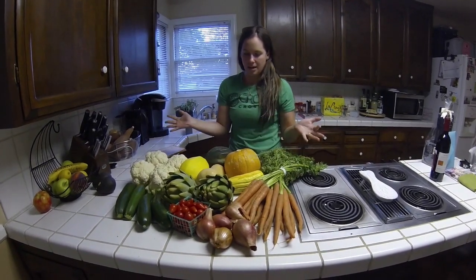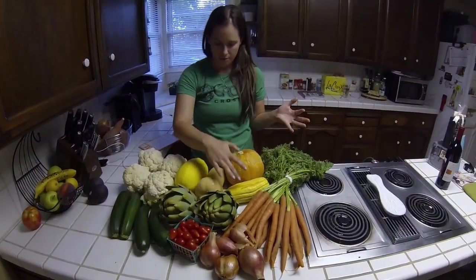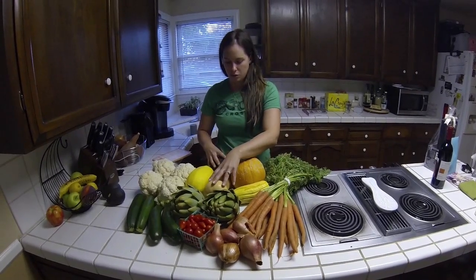So you can see our bounty here. We spent about $45, and that includes four squashes: spaghetti squash, winter squash, acorn squash, and butternut squash.